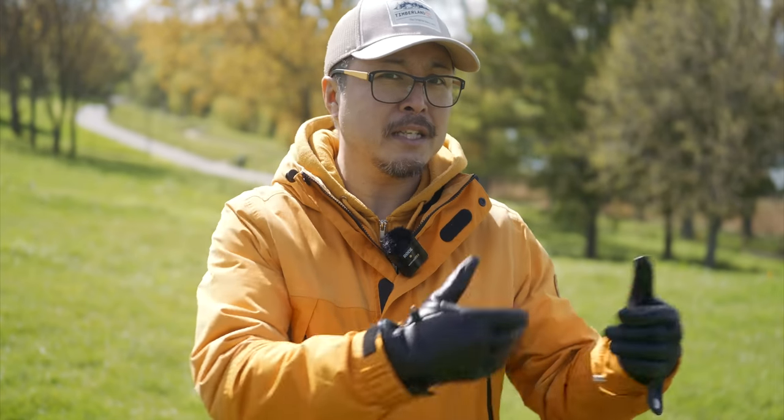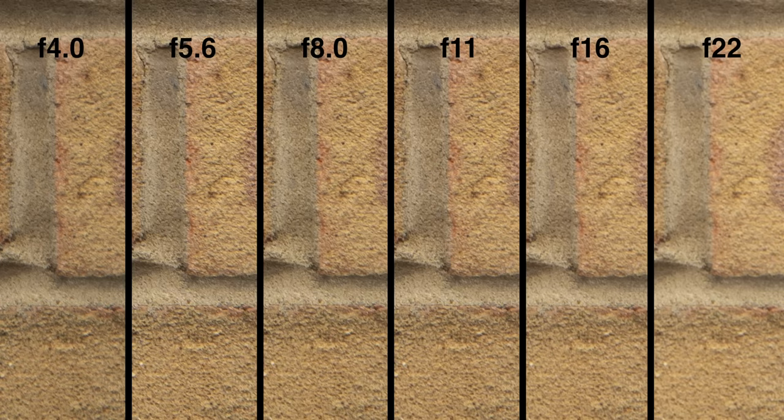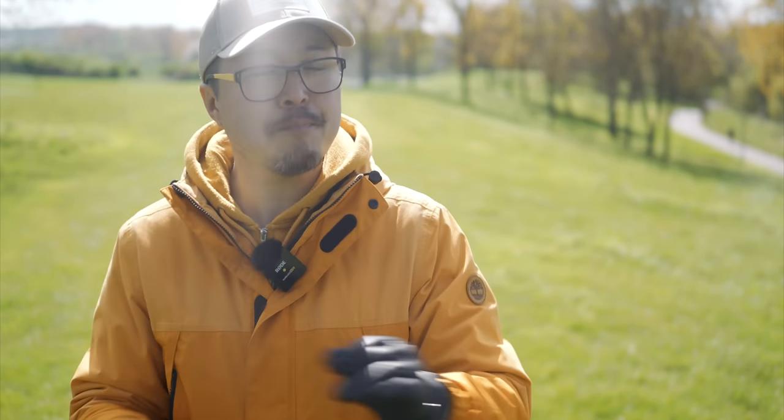At 25mm, f4 performance is acceptable but still soft, improving incrementally until peak at f8. Similarly, the peak edge performance still can't match the central sharpness, and diffraction begins again at f11. Edge performance is usually the weakest point in any zoom lens, but surprisingly Yongnuo manages to keep everything under control. In fact, 35mm is the best performing focal length by far — at f4 there's only a hint of softness, but things almost match the centre by f5.6, with f8 being optimal and diffraction only starting at f11.